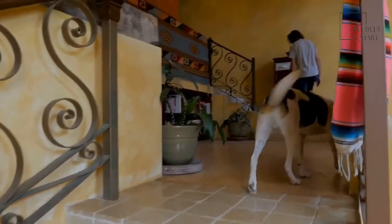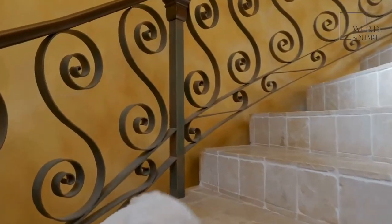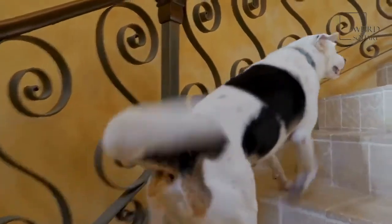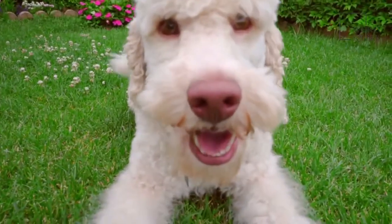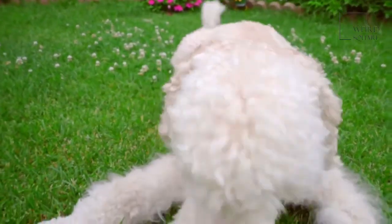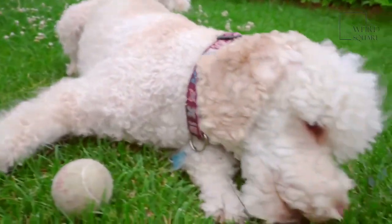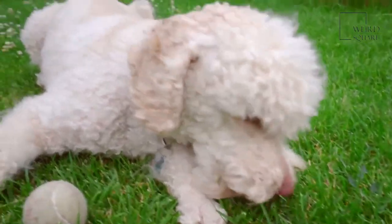Mastiffs are significantly larger than Great Danoodles, so be ready to take care of a dog that weighs as much as a grown man. The Saint Birdoodle is one of the largest doodle breeds. These dogs are playful and fun, and they have incredibly soft and luxurious coats.